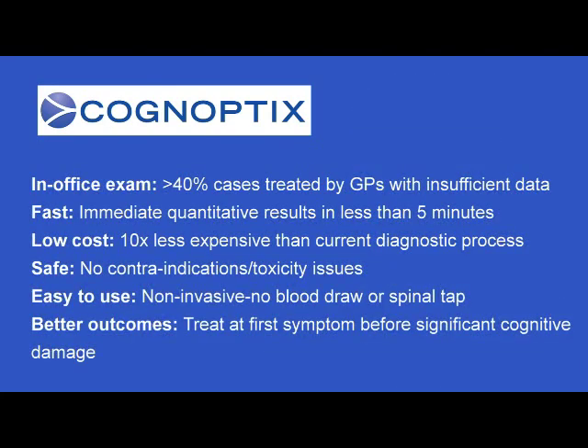We've found that this plaque develops in the eye in parallel with the development in the brain. So rather than doing expensive brain imaging, we're able to do a non-invasive eye scan that only takes a few minutes and we're able to detect the development of this beta amyloid in the eye.